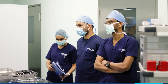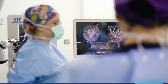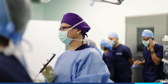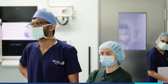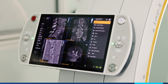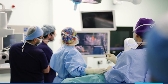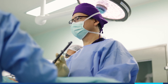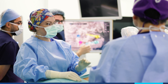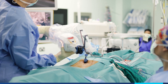For this we need to acquire images, and for that we use the Loop X — this is an intraoperative CT scan. We can acquire images like a real CT scan, and we can plan on these CT images. We send the images directly to the navigation tool, and on the screen we can plan our screws.